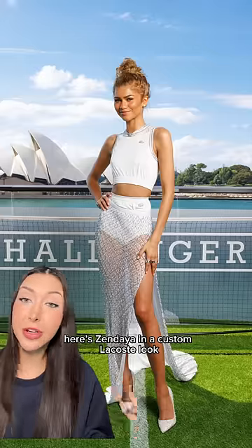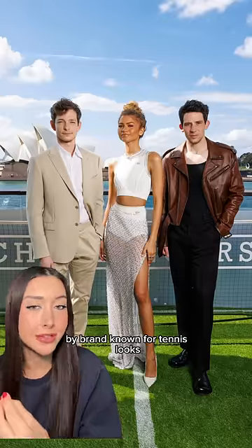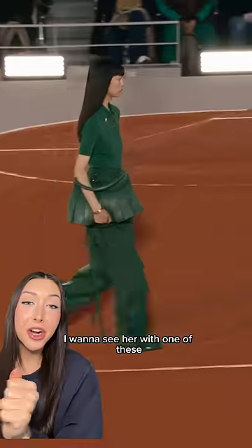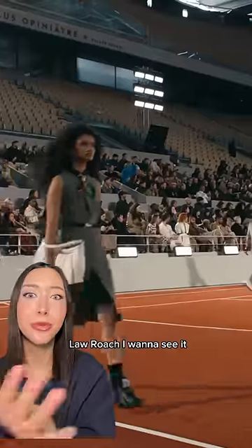There's Zendaya in a custom Lacoste look. It's this sparkly white set, and it's cool to see a sporty chic take by a brand known for tennis looks. Speaking of Lacoste, I want to see her in one of these new Lacoste pleated bags — they're made to look like a tennis skirt. Loewe, I want to see it.